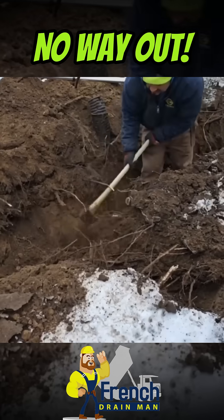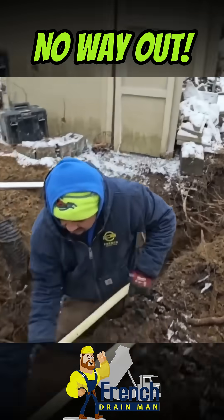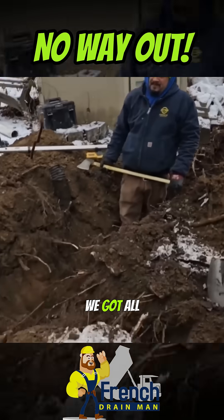I tell everybody, big trees are going to root 50 feet into your drain system. We're off that tree 20 feet and we've got all kinds of problems.